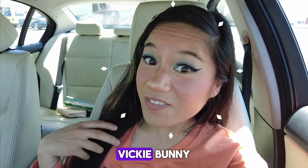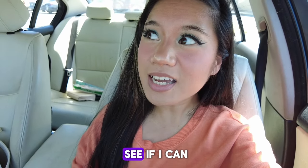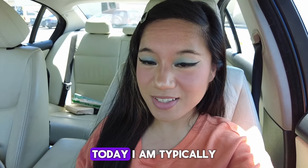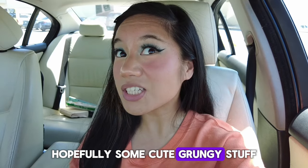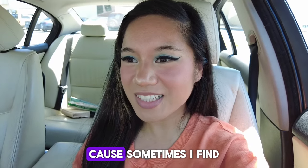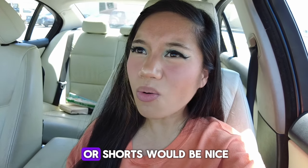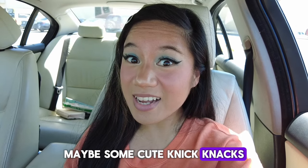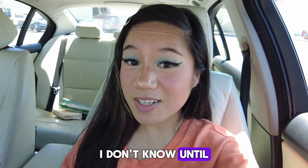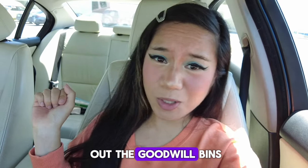Hi y'all! It's me, Vicky Bunny! And today I'm going into the Goodwill bins and I want to see if I can find some really cool finds today. I am typically looking for like summer outfits, hopefully some cute grungy stuff, hopefully some shoes or shorts, maybe some cute knickknacks. I don't know until I see what's in store. So don't forget to subscribe and let's go check out the Goodwill bins.